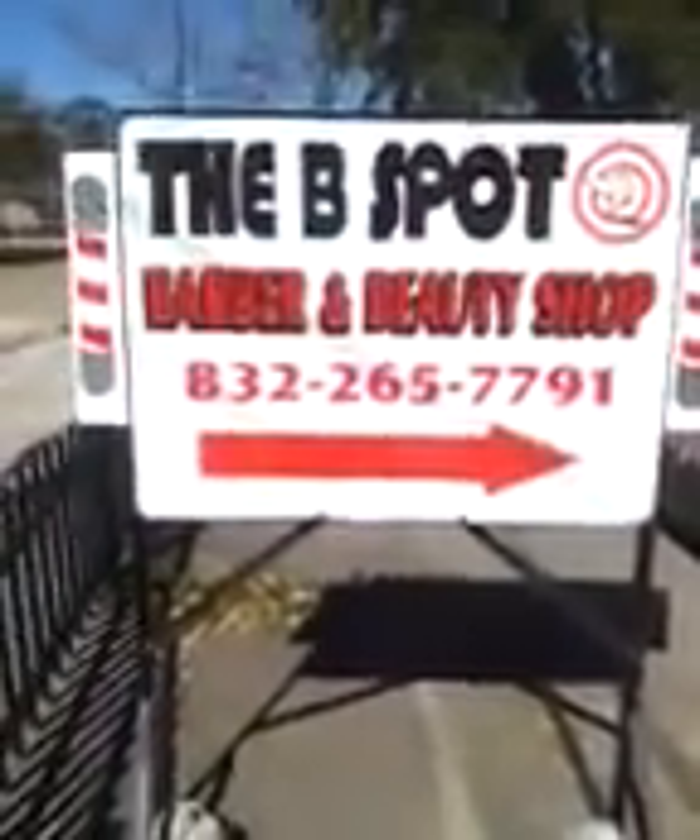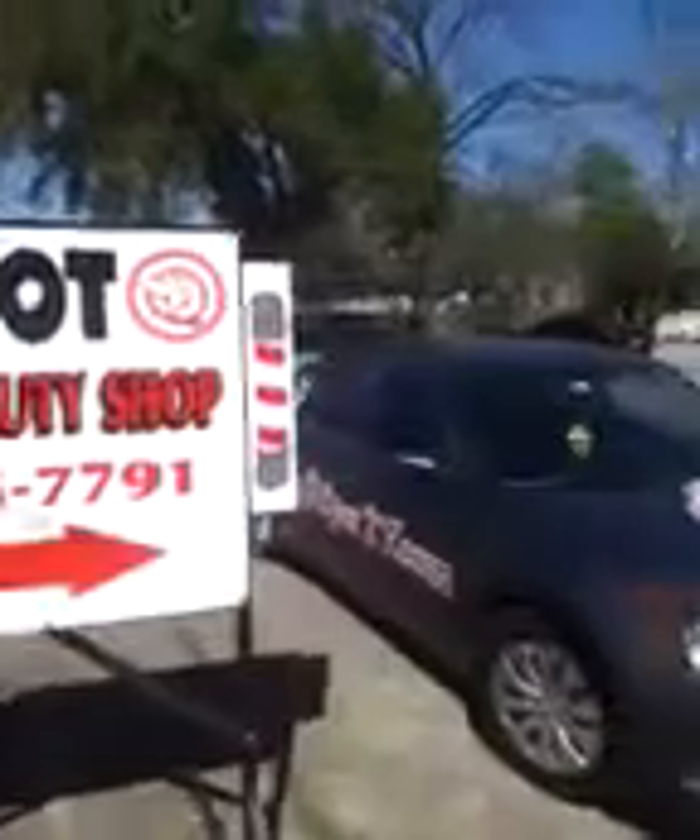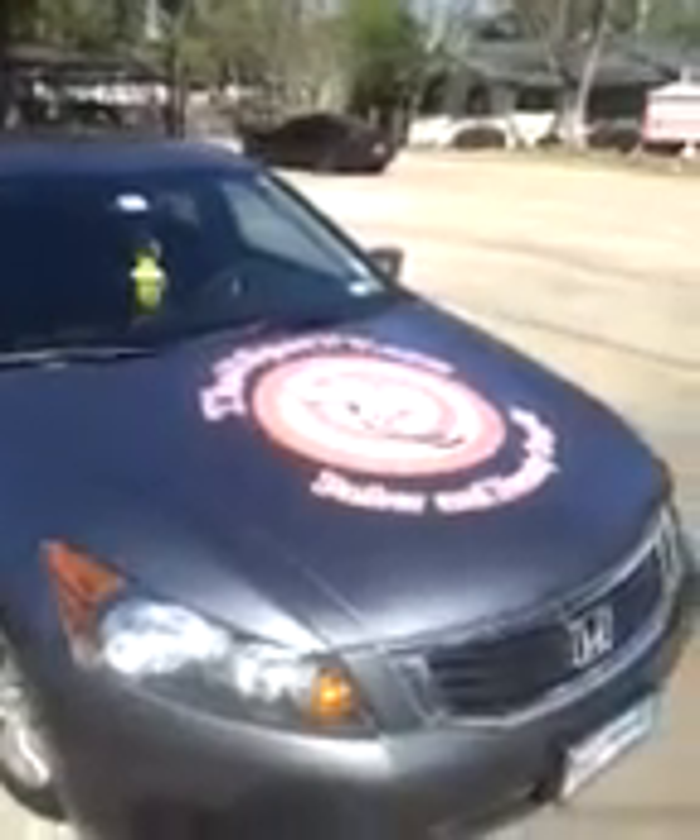Good morning, this is Mike at the B-Spot, just getting in an update on physical appearance with the building and what everything looks like. We really believe in branding ourselves over here at the B-Spot A50 Barber and Beauty Supply. And as you can see, this is the car here — it's been wrapped. We just use it as a moving billboard.